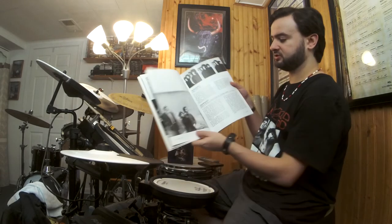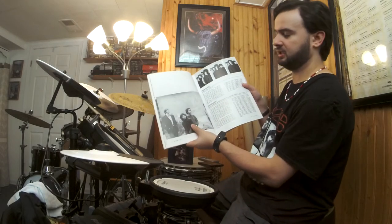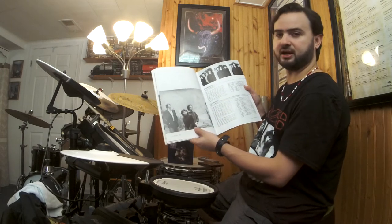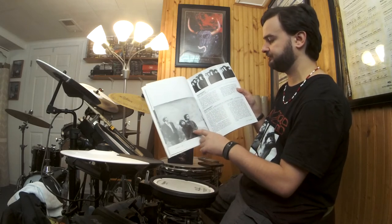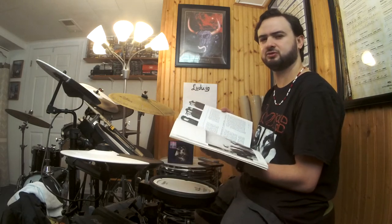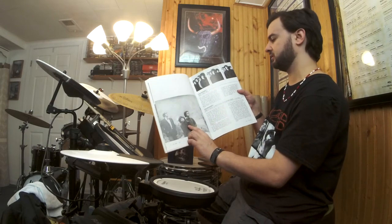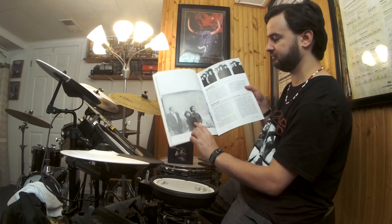I forget where this photo was taken, but it was taken at some kind of caves — a famous cave somewhere in LA. Apparently a lot of movies were shot there, so I guess The Doors were hanging out doing a photo shoot sometime in 66 or 67. I think it's called Bronson Caves or Bronston Caves or something like that, somewhere in either Los Angeles or San Francisco.